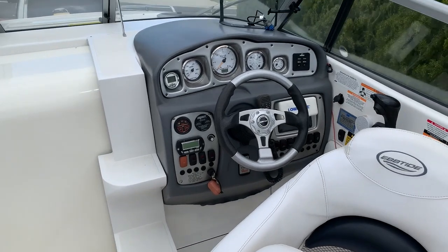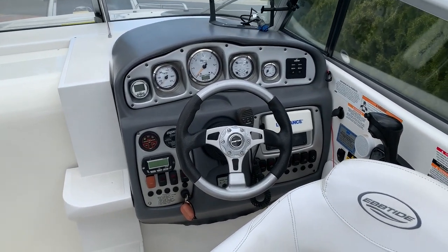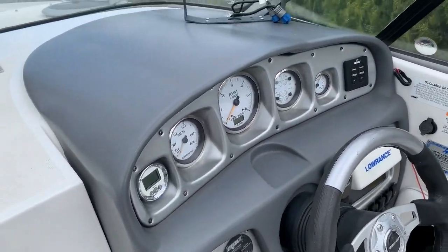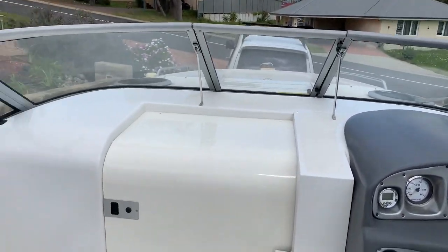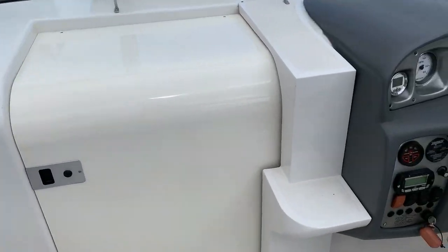This is the SS model — the Super Sport model. It has the upgraded dash with a brushed metal finish. Let's take a look through the cuddy cabin, which makes this a very unique boat.